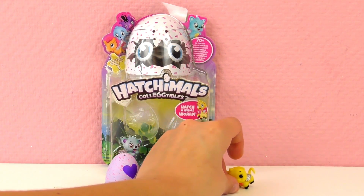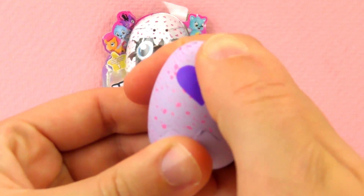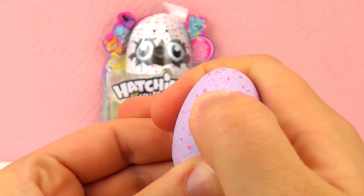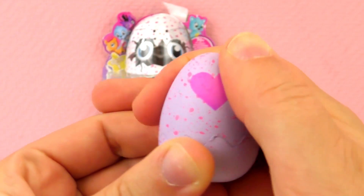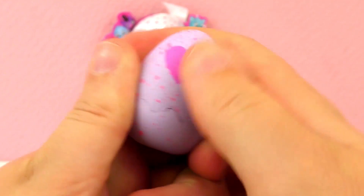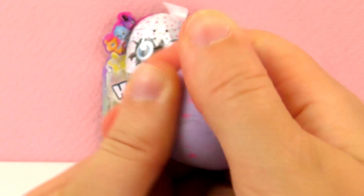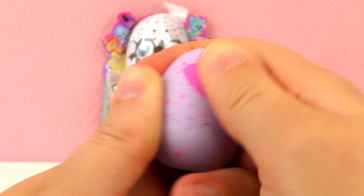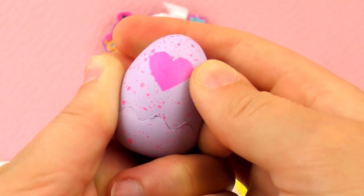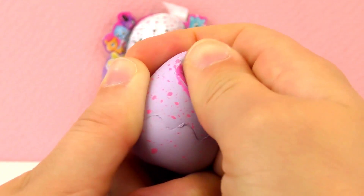Can't wait to see what we have in the second egg. Let's rub this one — rub really hard. You can see it change color. So cool how it changes color, and getting closer you can see it's breaking.